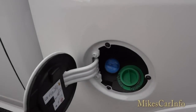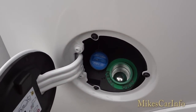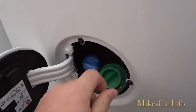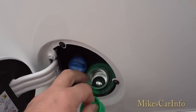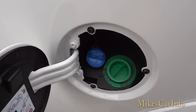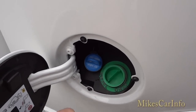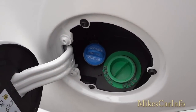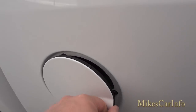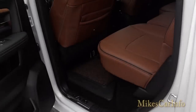Here's the fuel filler — it's a capless design, so you just don't have to worry about putting a cap on it. It has a rubber seal and a two-part door, so if something gets into the first part it'll drain out. This right here is where you put your DEF fluid — diesel exhaust fluid. Under normal conditions, you don't need to add fluid for around 10,000 miles.